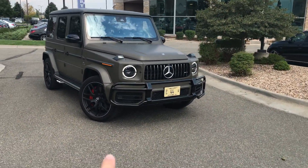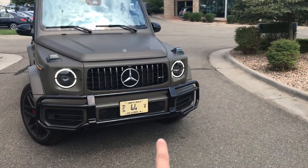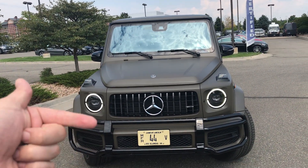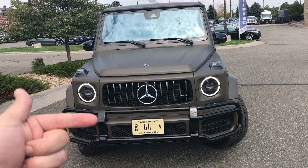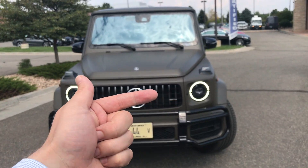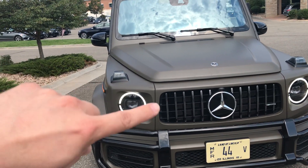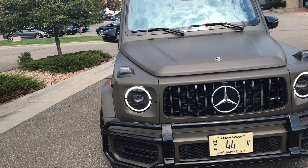So let's take a look here. We do have the all-new grille. This is going to be on the G63. The G550 will actually have that inverted up, so that'll be up here in this top area. The G63 will have the new grille, the Panamerica grille, and of course you'll see the new daytime running lamp with the LED lighting system.